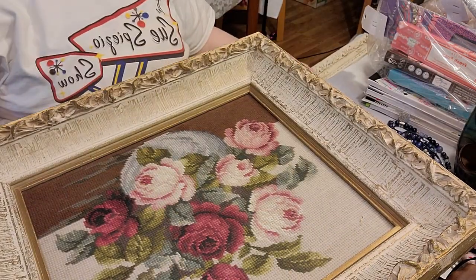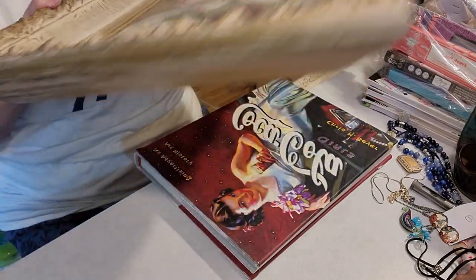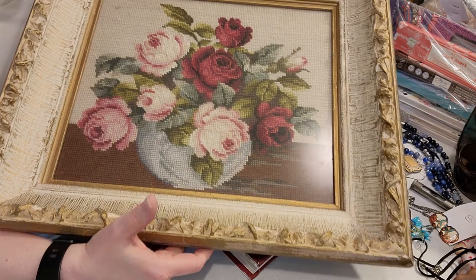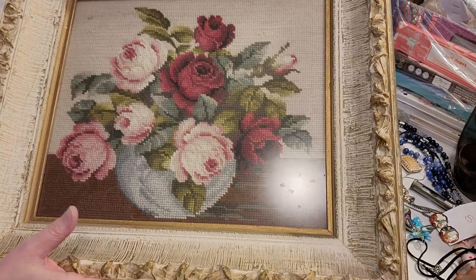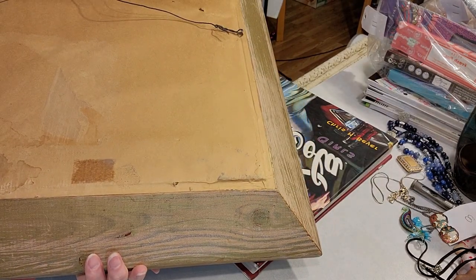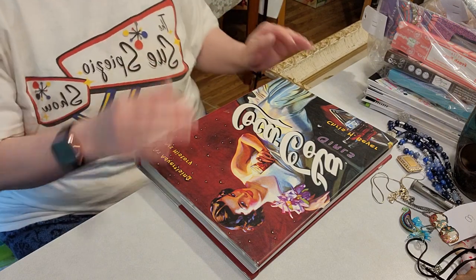Here is the second one. This one is professionally done. Look at that — all needlepoint. Oh my gosh, this is so amazing. That is glass and this frame is wood. This one is professionally done and oh my gosh, I love those — was not going to leave those behind.